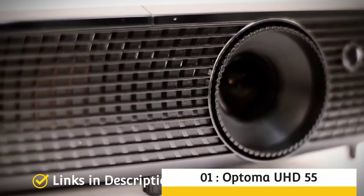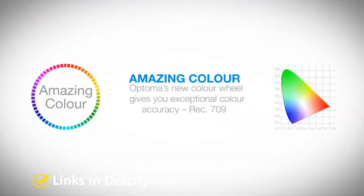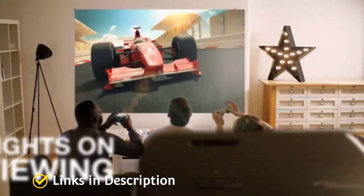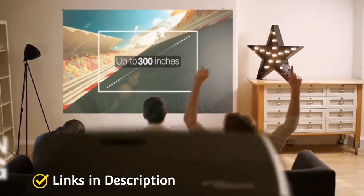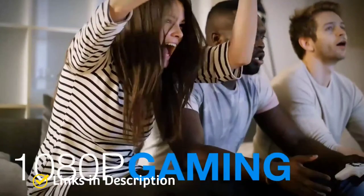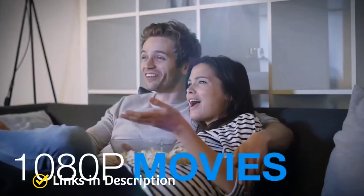Optoma UHD55 — the best all-rounder and overall best home theater projector. It offers 4K resolution, a 240Hz refresh rate, and gorgeous color for the price. Gamers and film enthusiasts who want the best possible image quality for the money should consider this. Officially referred to by the company as the 4K Ultra HD gaming and home entertainment projector, the Optoma UHD55 delivers great resolution and an immersive display.